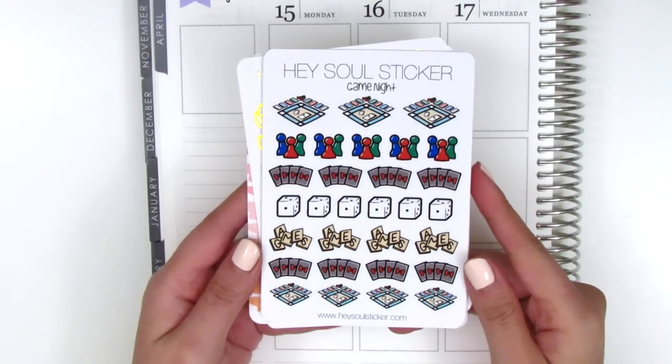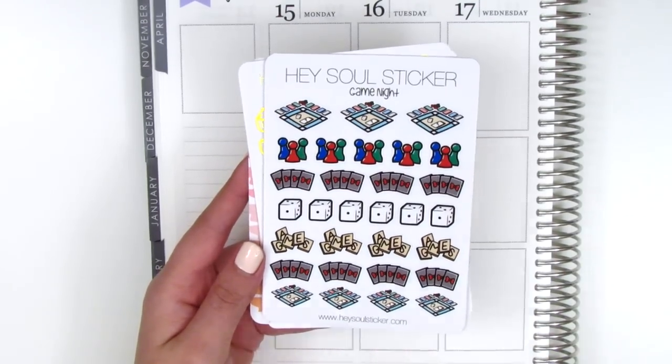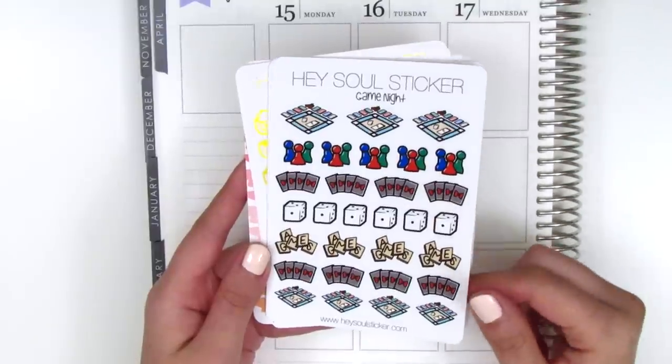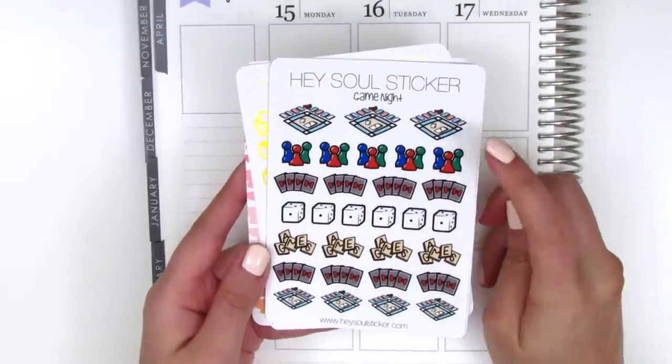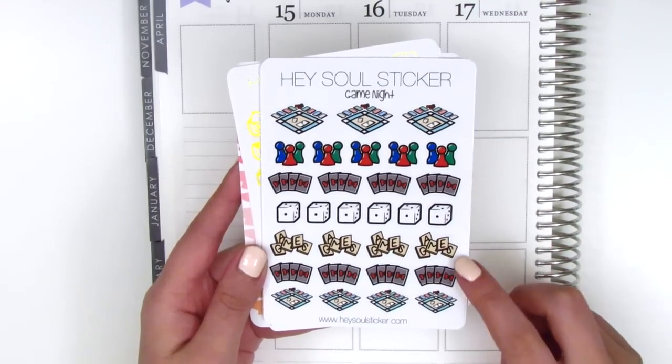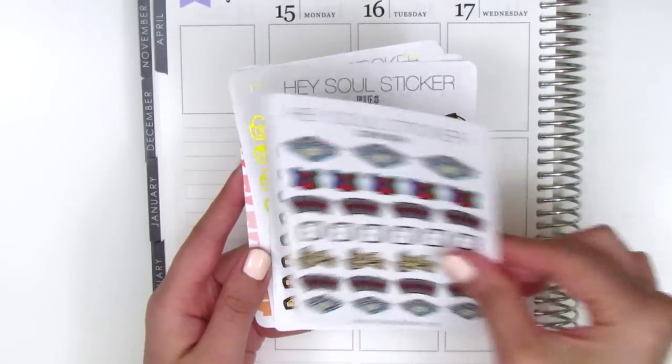I got a sheet of these game night stickers because I love playing games. I don't do it as often as I want to, but it's definitely something I enjoy with my friends. It comes with a board game, these little game pieces, some cards, some dice, Scrabble, and different sizes.